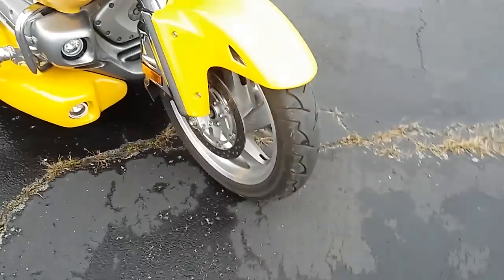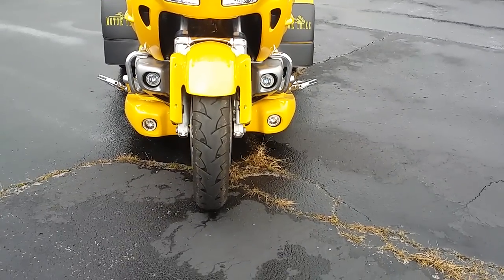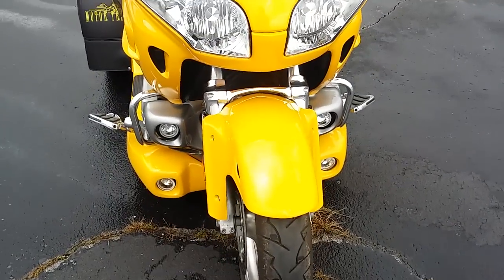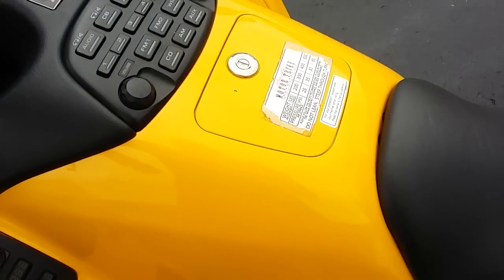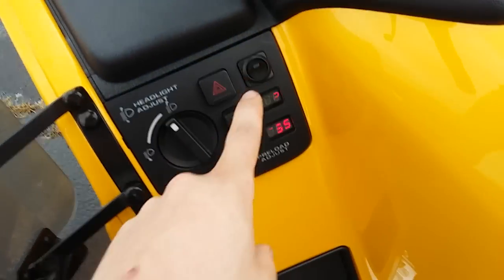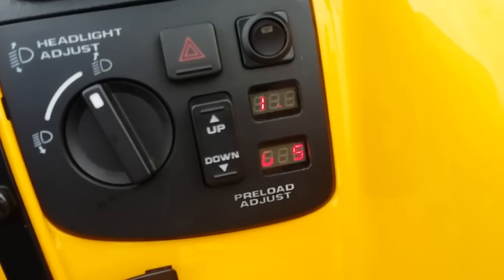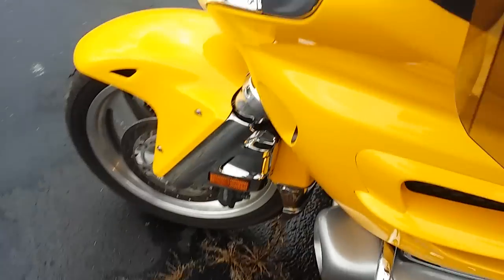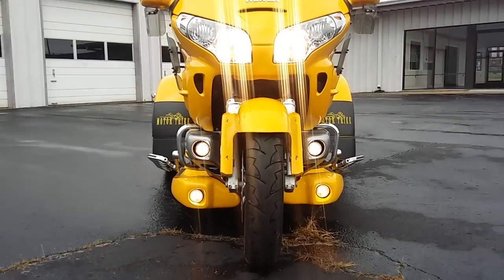Starting off on the front, first thing you notice are those lights right there. All of the lights work. I've got the key in my pocket — let me dig it out and kick them on for you. While we're here, it's got electronic preload adjustment. Hit this switch here and click it on — and you light up the night.